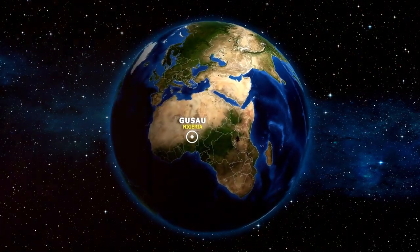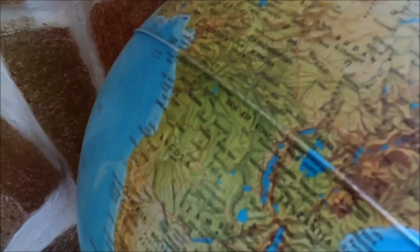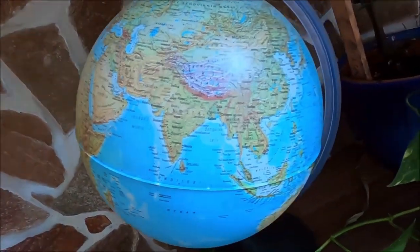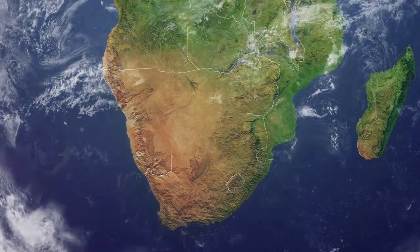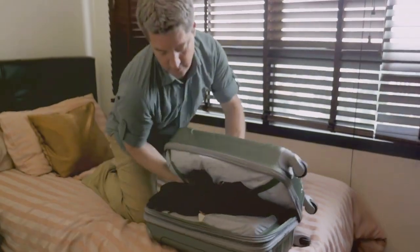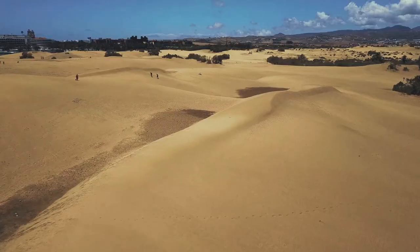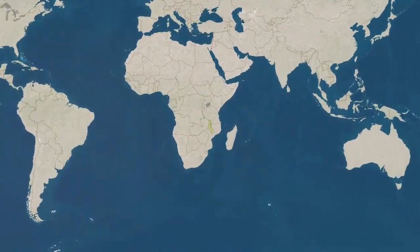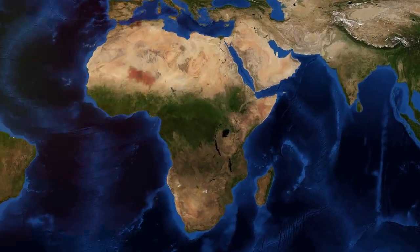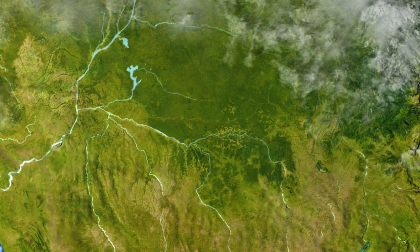So how big is Africa really? Prepare to have your mind blown. Africa is so massive it could fit the United States, China, India, Europe, and Japan within its borders — with room to spare. Africa is home to the world's longest river, the Nile, the largest desert, the Sahara, and a mind-boggling array of cultures, languages, and ecosystems. It's time to stop thinking of Africa as a single entity and start recognizing it for what it truly is: a continent of incredible diversity and immense scale.